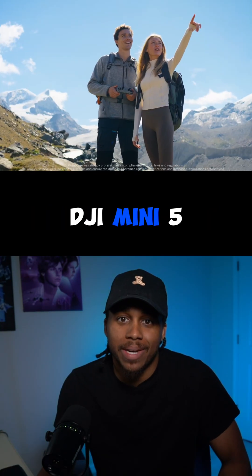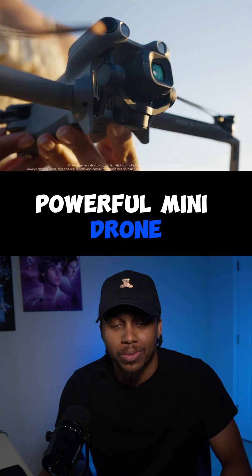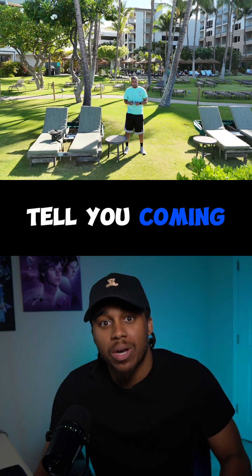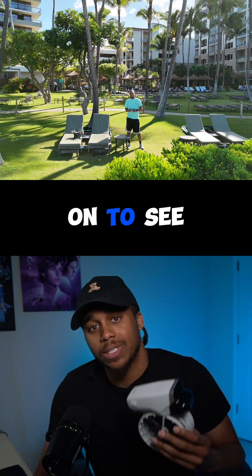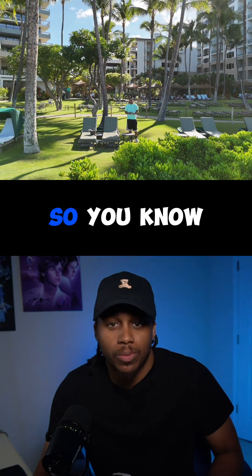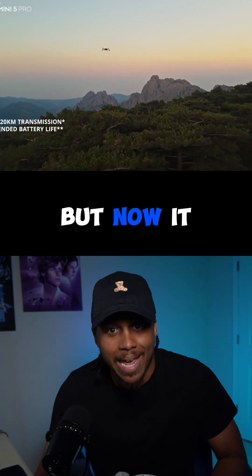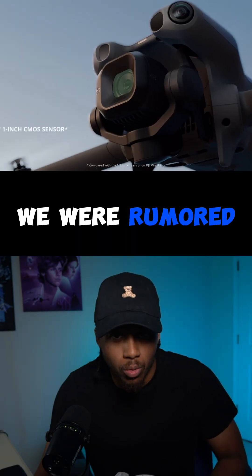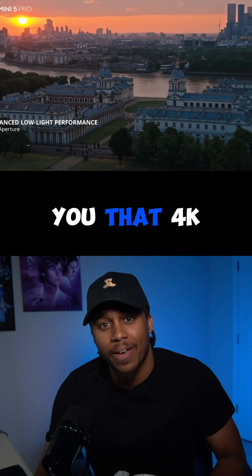It's official — the DJI Mini 5 Pro is here, and this might be the most powerful mini drone DJI has ever created. Coming from somebody who has the Flip, I'm very excited to see what this Mini 5 Pro can actually do. It's still going to be under 250 grams, but now it has the one-inch CMOS sensor that was rumored — a huge win for low-light performance and delivering crisp 4K video.